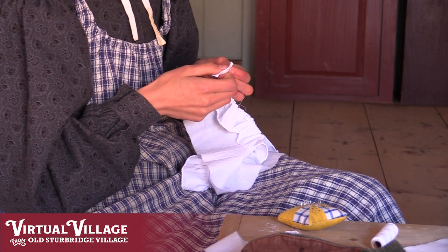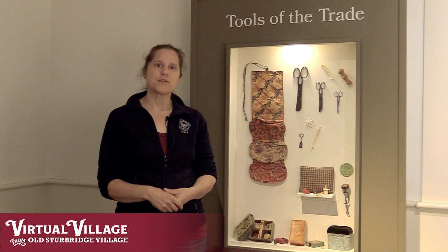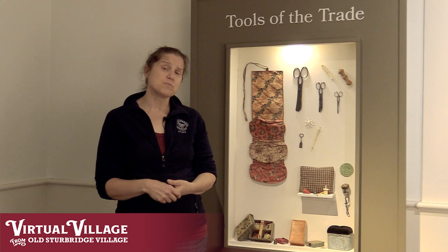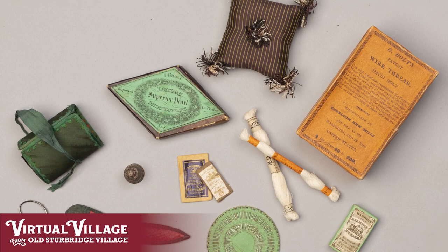Sewing was a really important skill for folks in the 19th century. Oftentimes girls were learning at a really young age — three, four, five years old — really as soon as they could manage a needle. This was not only a practical skill they would take later in life, but they would also be able to help the family with some of these monumental sewing tasks. You might start them with an easy task like hemming some sheets, and then by the time they progressed to, say, a teenager, they would be capable of helping make their own clothes.